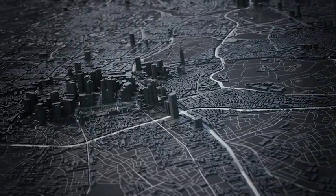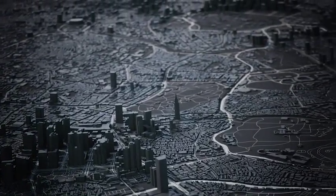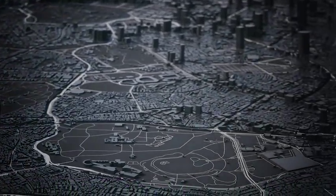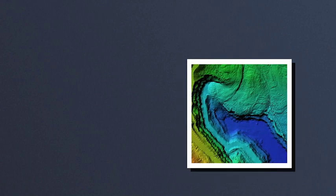We have always used maps to convey information about the world. Today, digital mapping is a trillion-dollar industry that blends evolving technologies with changing social needs. What problems can we solve with digital maps?